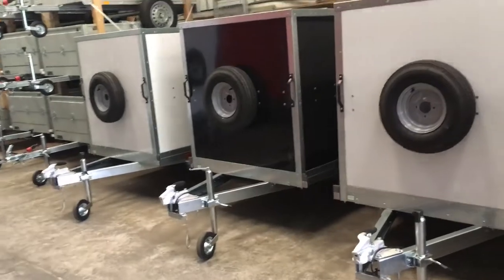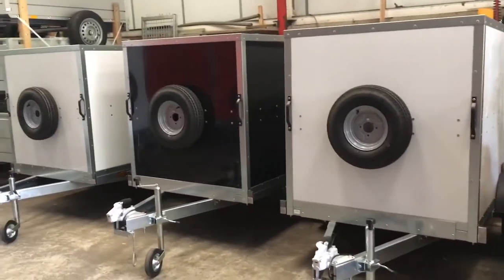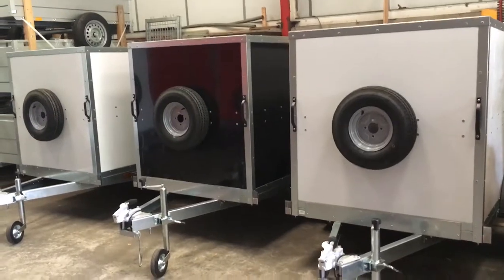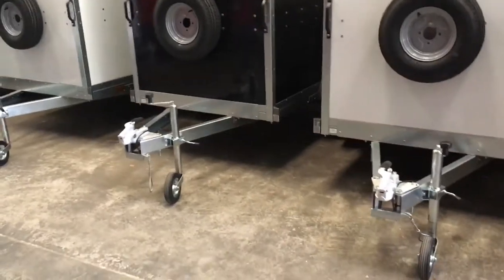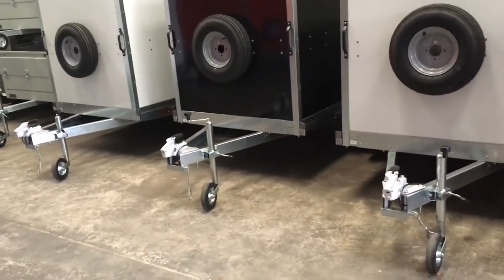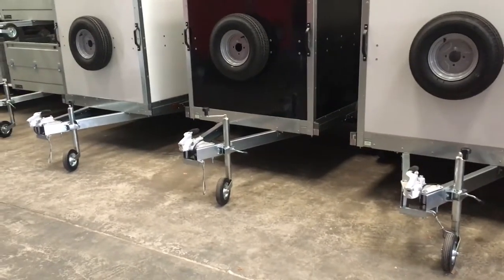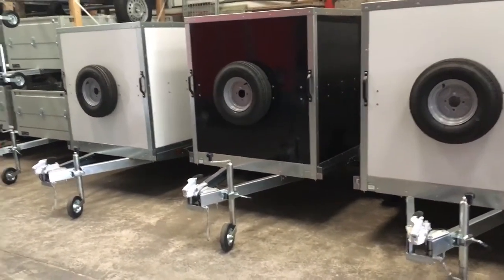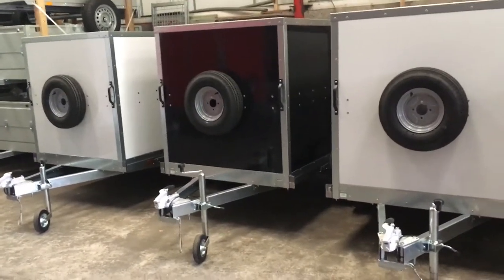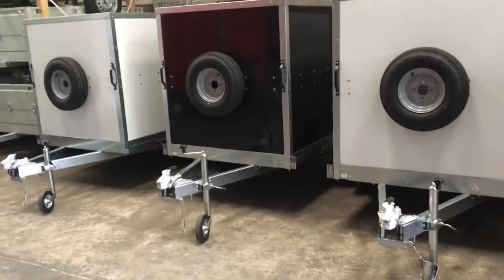They come with 12 months warranty and a full EC certificate of conformity, meaning that the trailers are legal to use overseas as well. Probably the biggest seller for us with Tickner's is the unbraked trailers. They come with gross weights of 500 kilos and 750 kilos depending on what sort of axle you go for, meaning they can be towed by most people with most cars even on the new style licence without having to take the B plus E element, which is very good.